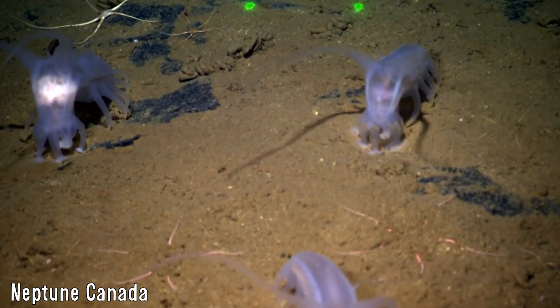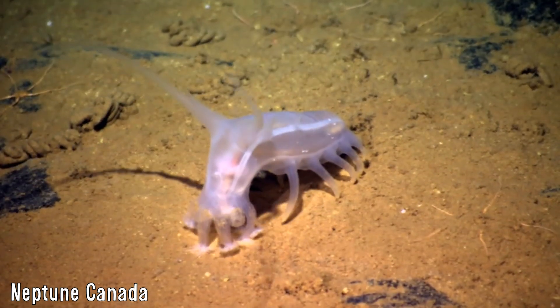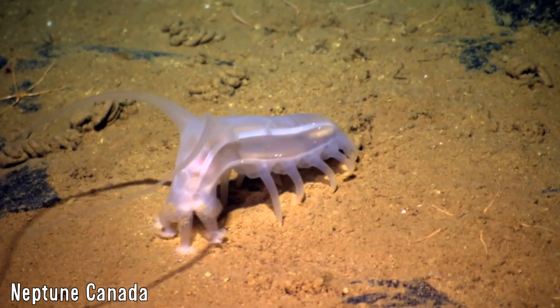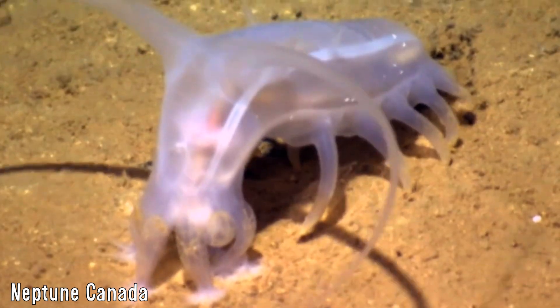Sea pigs are deposit feeders, and so obtain their food by extracting organic particles from deep sea mud, with them showing a strong preference for organic foods rich in nutrients that has freshly fallen from the ocean surface. They use their strong olfactory capabilities to seek out fresh food sources, like whale corpses.